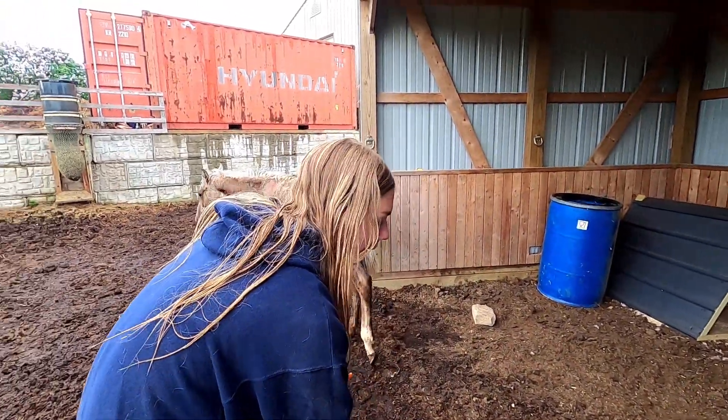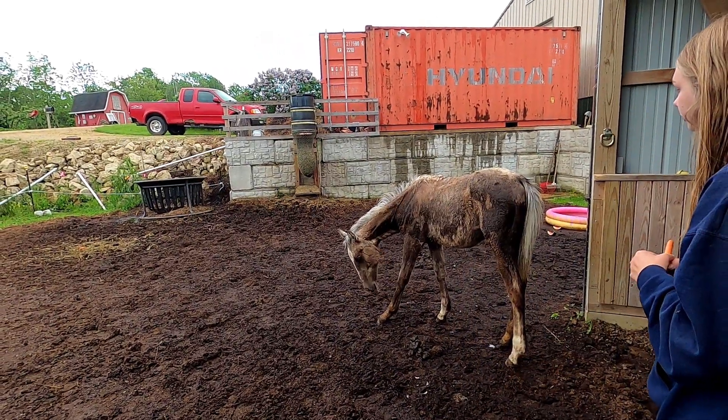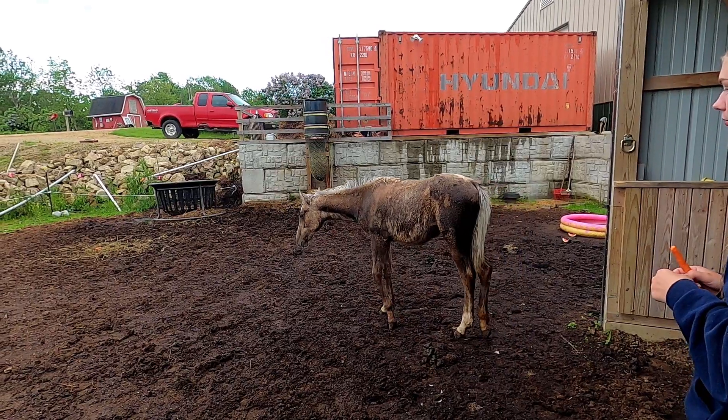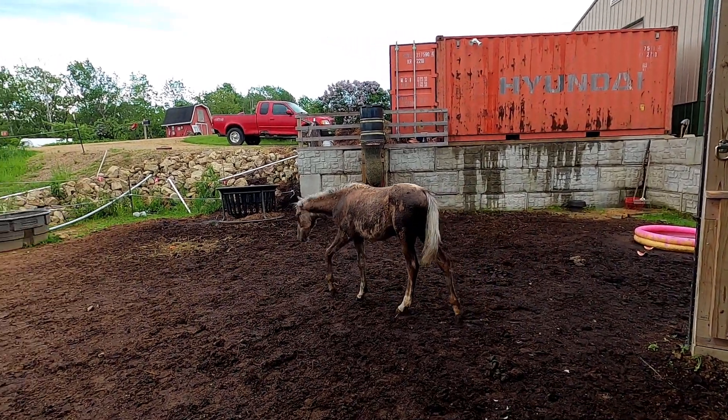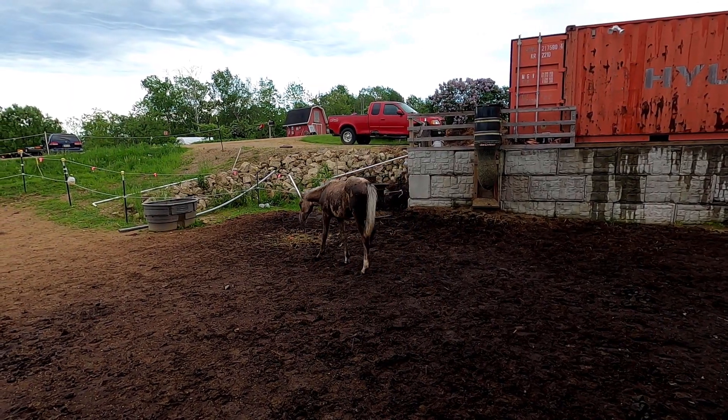We don't know what color she's going to be yet. We think she's going to be a chocolate palomino — she's a palomino. So we think she's going to be chocolate or caramello. Is she walking funny? No. She's all leg.